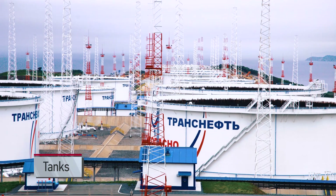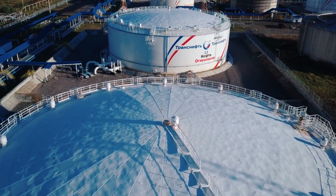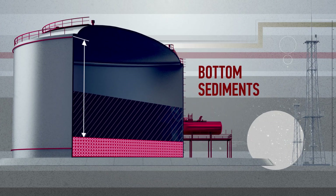Storage tanks for oil and petroleum products are an essential element in the pipeline industry. When used for too long, bottom sediments may form in the tanks, reducing the net storage capacity.